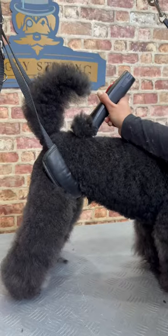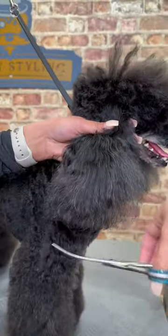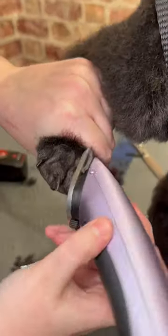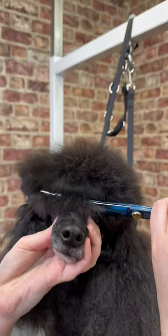In a continental clip, the legs would also be shaved, leaving ringlets of fur over the joints, keeping them warm without weighing them down whilst the dog was swimming. Charlie is having the more modern lamb trim, with the body clipped short.